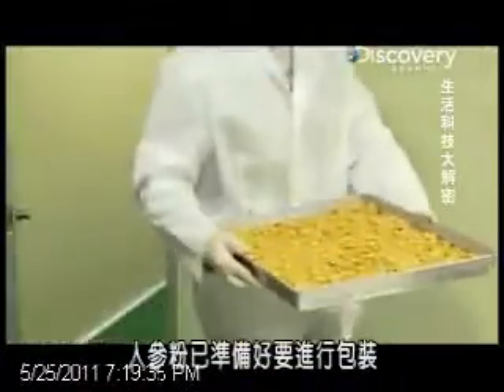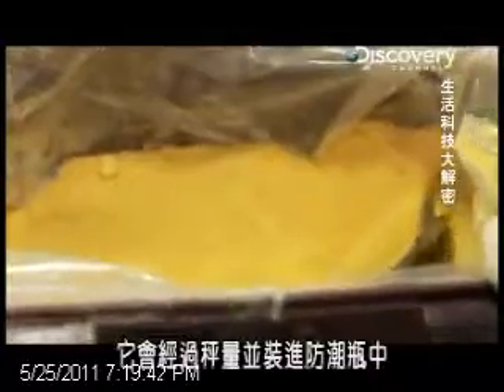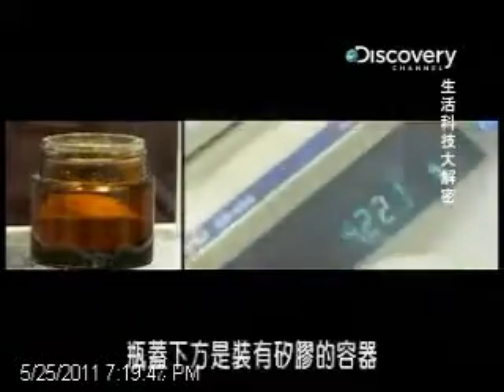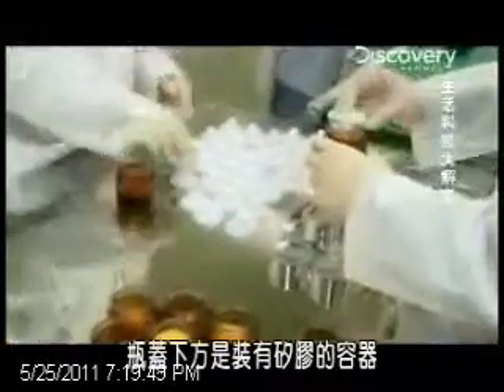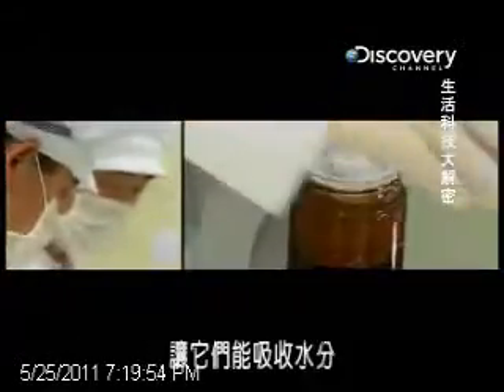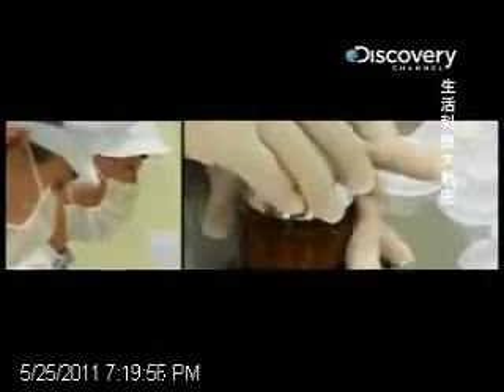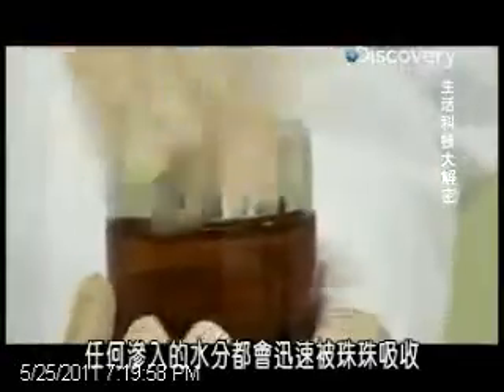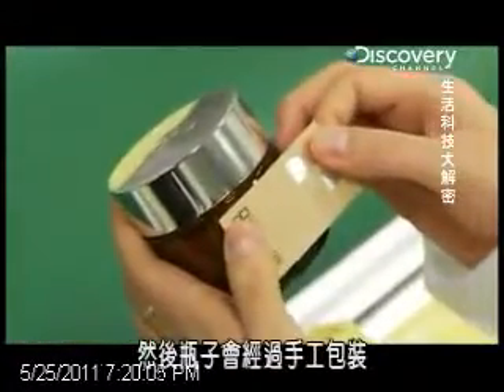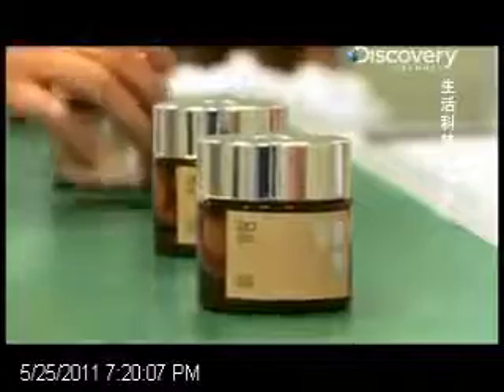The ginseng powder is now ready for packaging. It's weighed and put into a bottle designed to keep moisture out. Under the cap is a little container of silica gel — little beads with a high surface area that allow them to absorb water. Any moisture that creeps in is quickly sucked up by the beads, leaving the powder dry and light. The bottles are then carefully hand-packed.